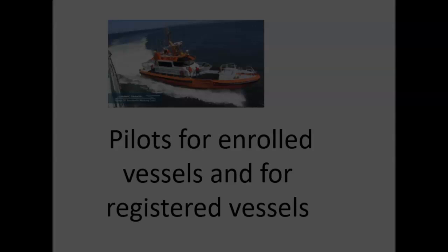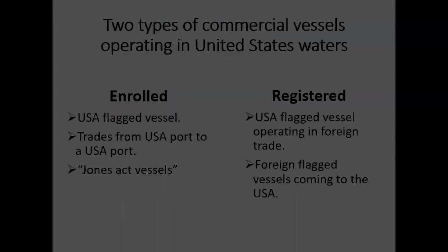Enrolled vessels are U.S. flag vessels. They trade from U.S. port to U.S. port. They're thought of as Jones Act vessels. So here's the deal.